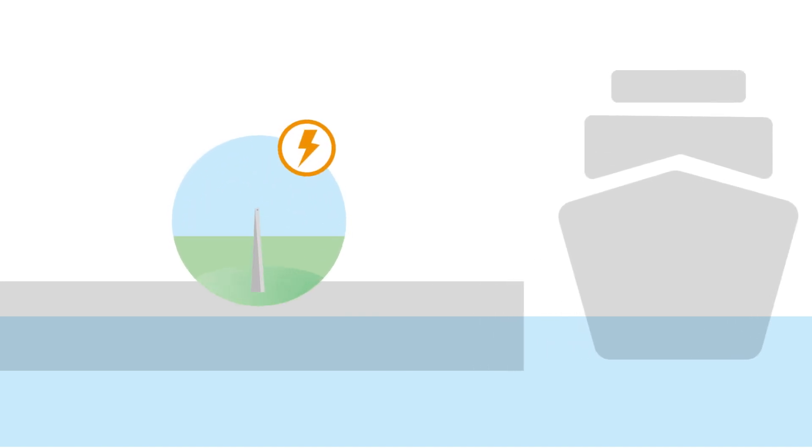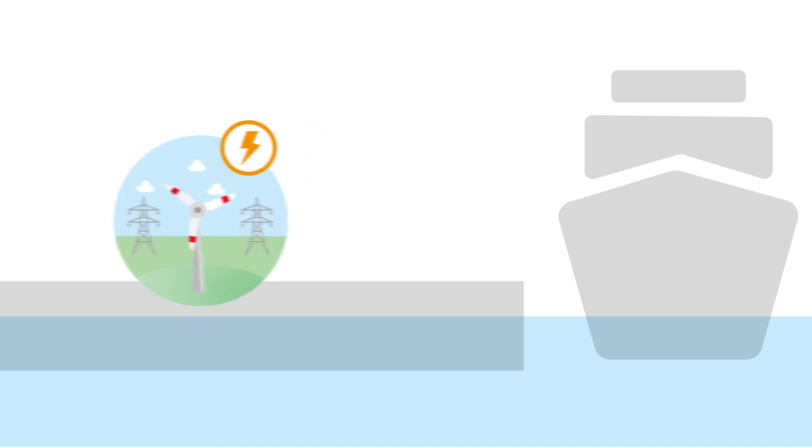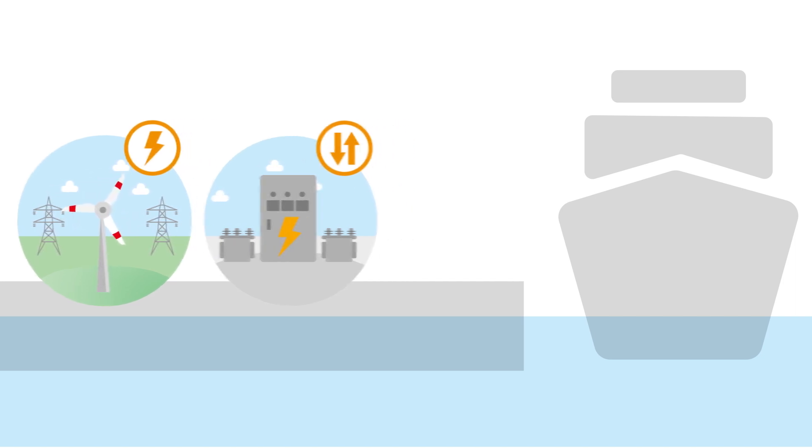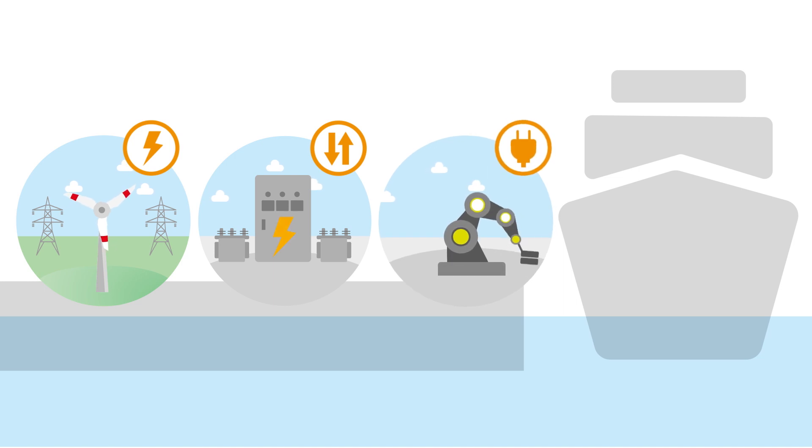Here's how it works. While at berth, ships shut off their engines and plug into the public electrical power grid to rely on carbon-neutral energy. A converter substation converts the power to the frequency and voltage seagoing ships need. Land-based charging cables connect ships fitted with onboard marine power equipment to charging points on land. The system can be adjusted to suit each ship's specific needs.